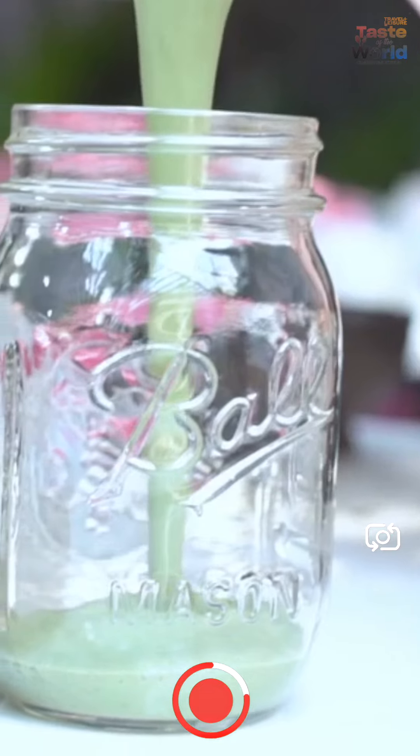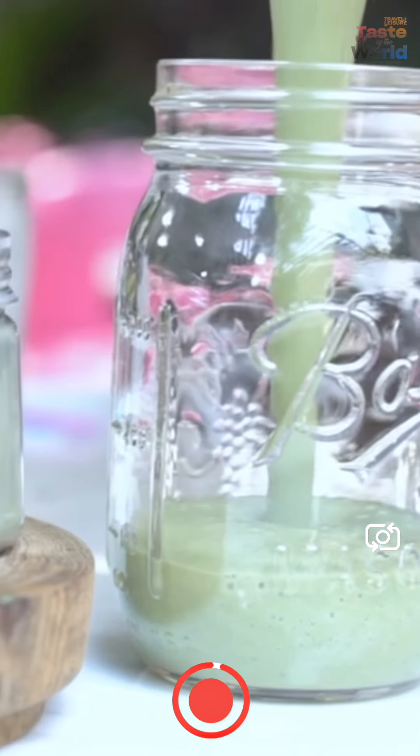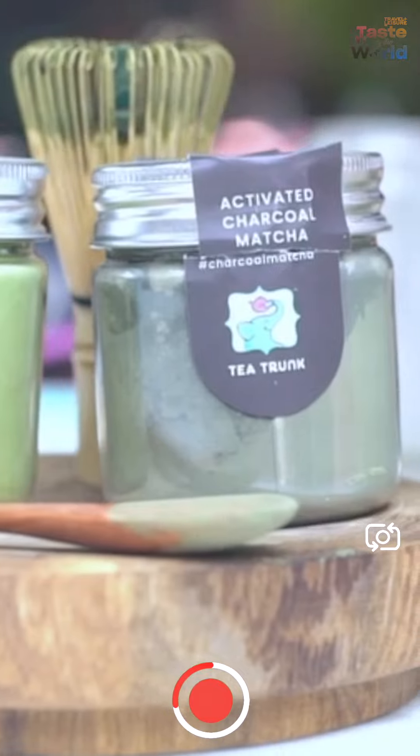Spinach, coconut milk and frozen bananas give you a perfectly balanced breakfast smoothie that's loaded with fiber, healthy fats and all the nutrition you need.